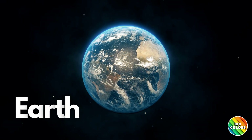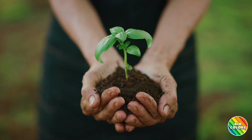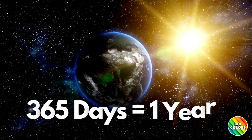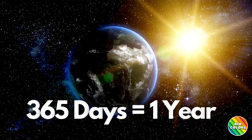Now we arrive at our very own home, Earth. It's the third planet from the Sun, and it's just perfect for us to live on. Earth revolves around the Sun once every 365 days. This is known as one Earth year.